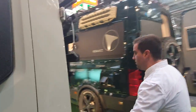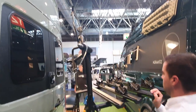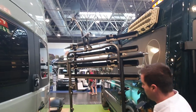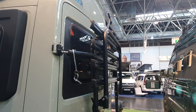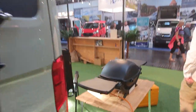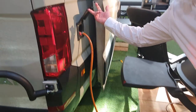We have a bicycle carrier — a big one for four bicycles. It can go up and down. We also have a barbecue that runs on gas from the LPG tank.